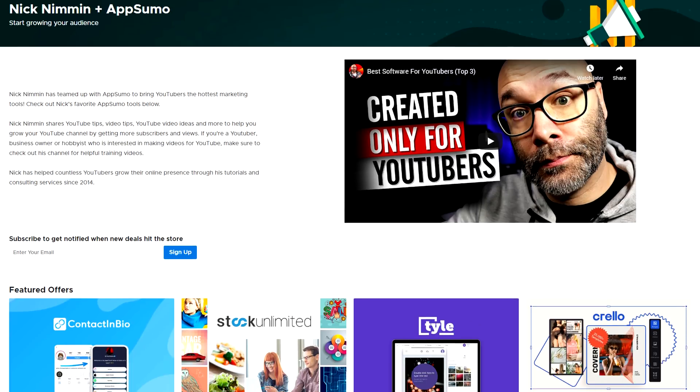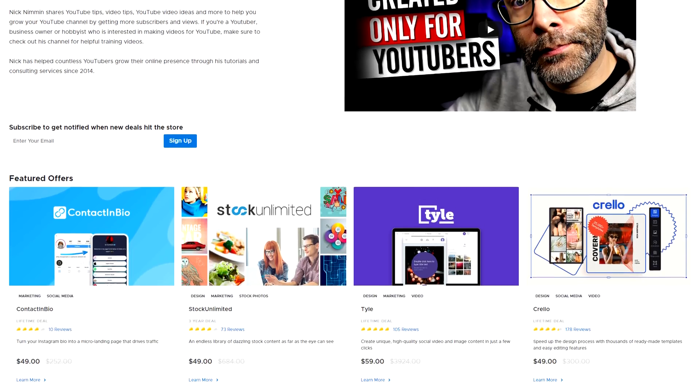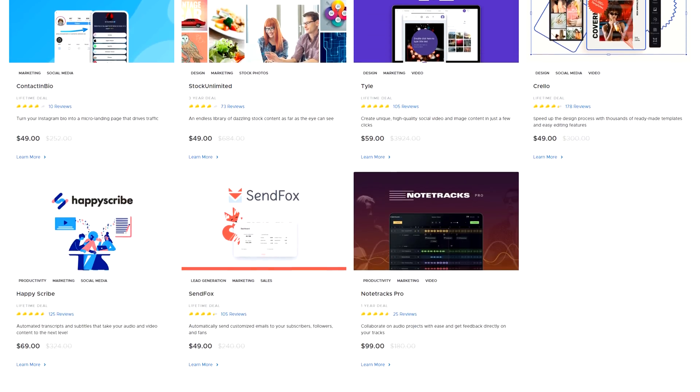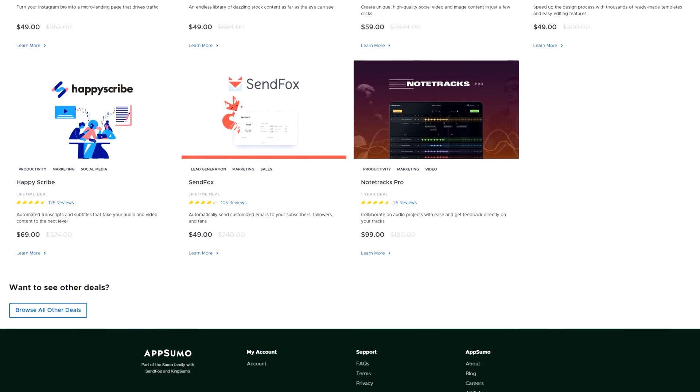Sometimes they even have things like Pro Video Factory pop up, which is a stock video website, which would be extremely useful to you. And if you're a TubeBuddy user, back in 2017, TubeBuddy was even on there where you could get a lifetime membership through them. Since some content-creator-specific things can be hard to find, the team at AppSumo built a whole page where tools valuable specifically to content creators are listed. There's a link in the description below, and for the first 1,000 people to click that link, you'll also get a 10% discount on top of the already crazy low prices.